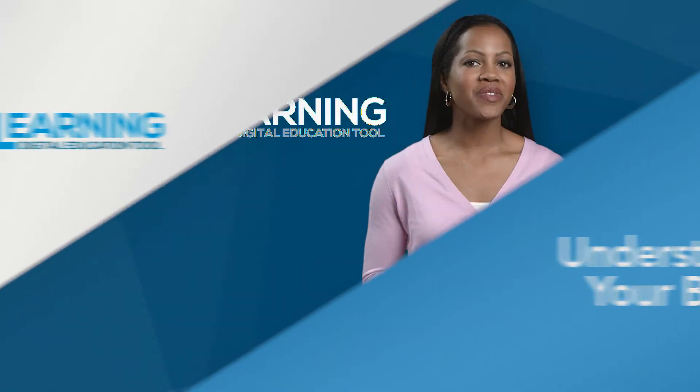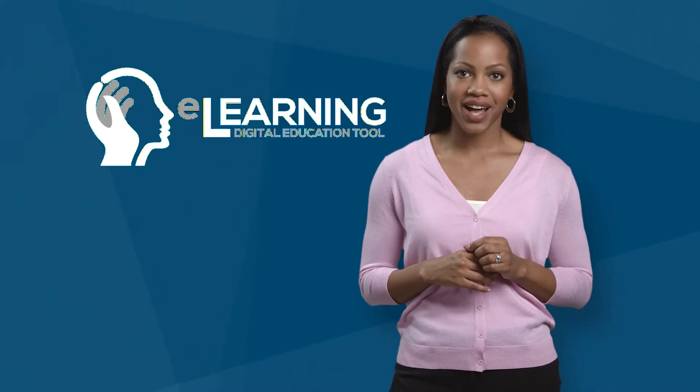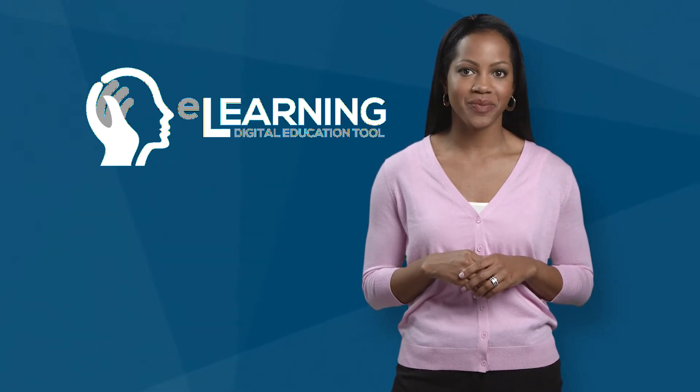Hello and welcome to the enrollment education video. Here we will go over important terminology along with how to read and understand your health insurance summary of benefits documents. This information will help you choose which plan best fits the needs of you and your family. Let's get started.